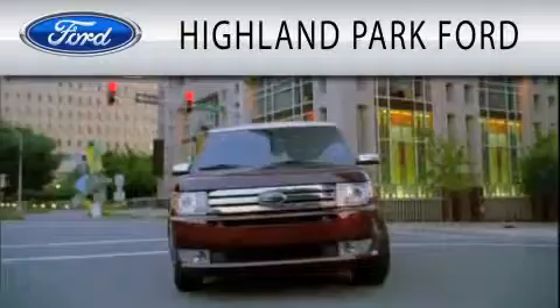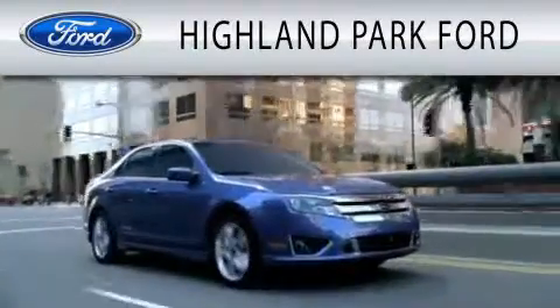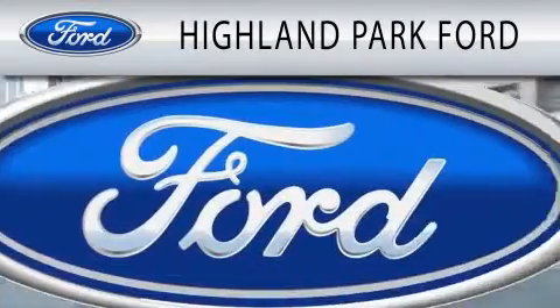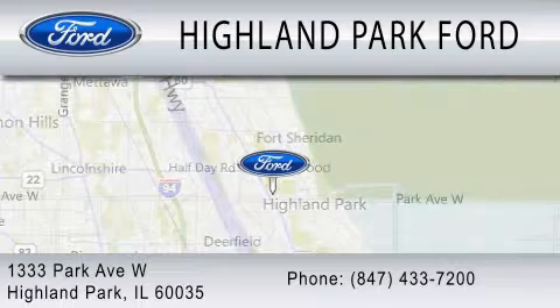Highland Park Ford is dedicated to doing everything possible to ensure that the experience you have selecting your next vehicle is as pleasant as possible. We're located at 1333 Park Avenue West in Highland Park.